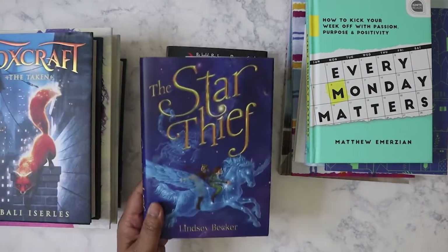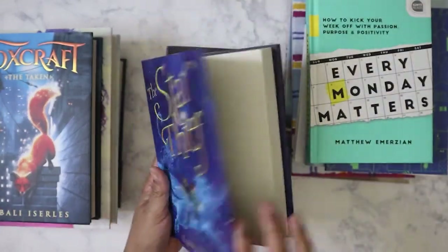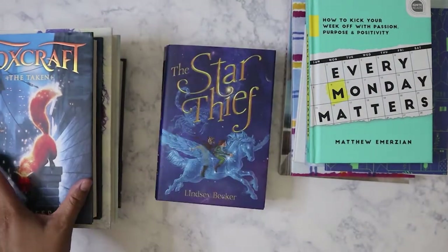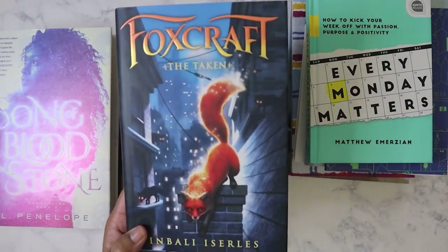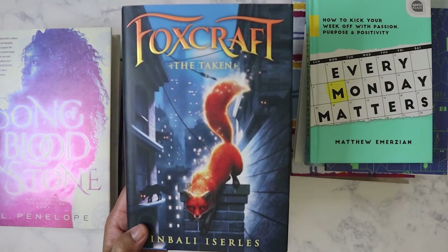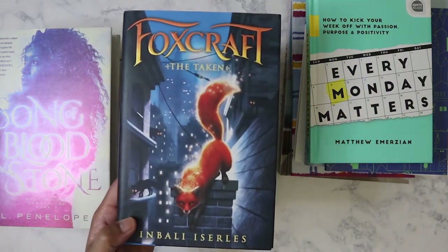Got this other one called The Star Thief. This looked like it was a pretty good story, so definitely for their summer reading. And then I got this book — the first thing I thought of was Clarissa because it's about a fox. It's called Foxcraft: The Taken, and this is also a volume one, just like The Star Thief.